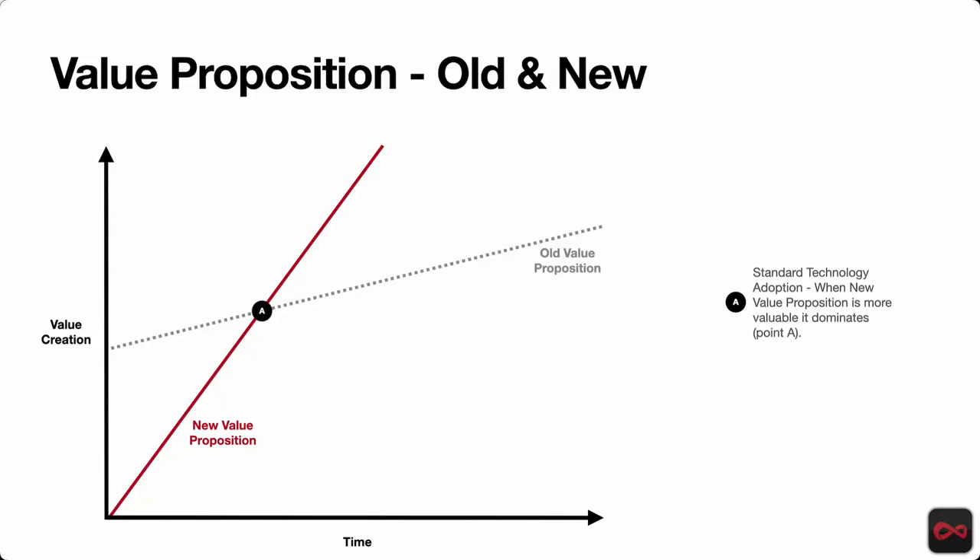Just wanted to share this concept. It comes from Ron Adner's book, as I mentioned, 'Winning the Right Game.' It relates to value propositions. This is a standard kind of value proposition technology change.